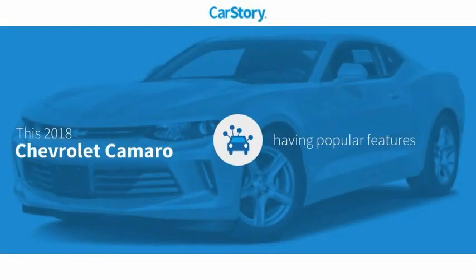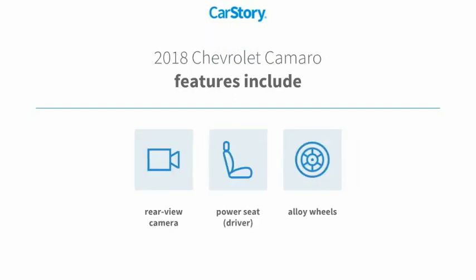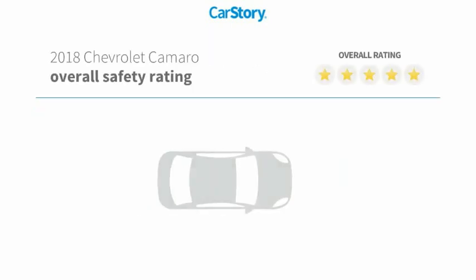Carfax research indicates this vehicle as having valuable features in high demand. Features also include powering wheels, rear view camera, with these ratings.